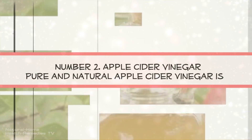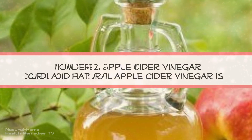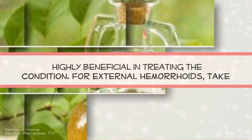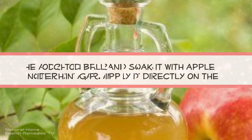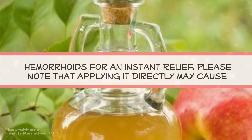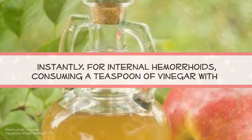Number 2: Apple Cider Vinegar. Pure and natural apple cider vinegar is highly beneficial in treating the condition. For external hemorrhoids, take a cotton ball and soak it with apple cider vinegar. Apply it directly on the hemorrhoids for instant relief. Please note that applying it directly may cause a stinging sensation for some time, but that will decrease itching and pain instantly.